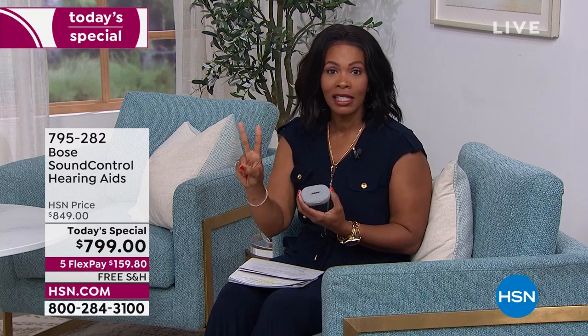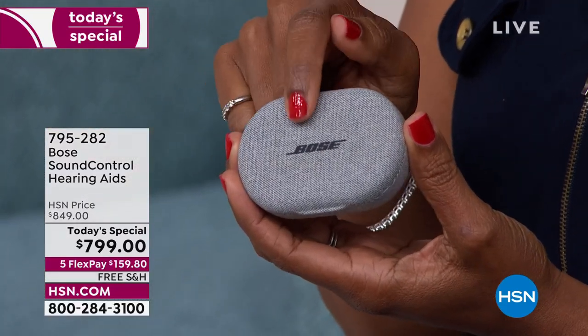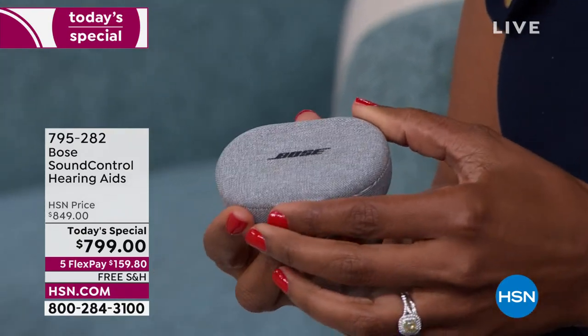These are so innovative and technologically advanced. Just know right off the bat, this is the lowest price you can find them. There are only three places you can get these: Bose.com, QVC.com, and right now on HSN.com for the lowest price. Let's bring in our expert, Aaron Berger, who's going to give us details.